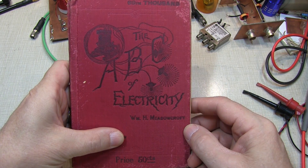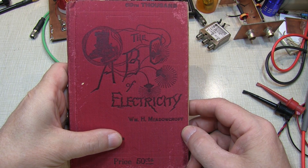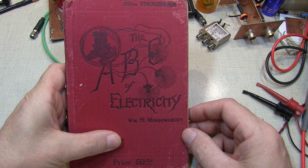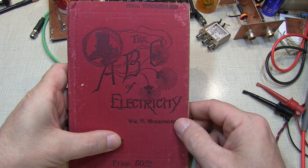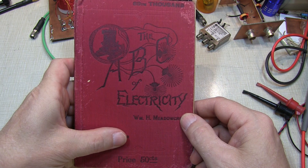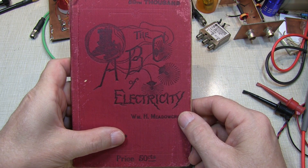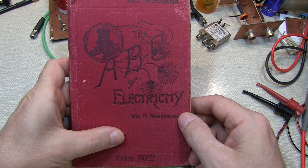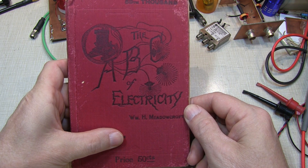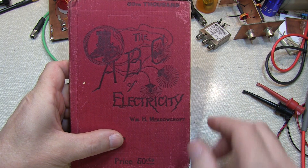In today's video on old tech, I want to share with you this book that was given to me by one of my ham radio friends and YouTube subscribers called The ABC of Electricity. What's really interesting about this book — notice it's not very thick — is when it was published, what it contains, and certainly what it doesn't. This book was actually published in 1889, so it's fun to think about what existed in terms of technology for electricity in 1889, and certainly what didn't.